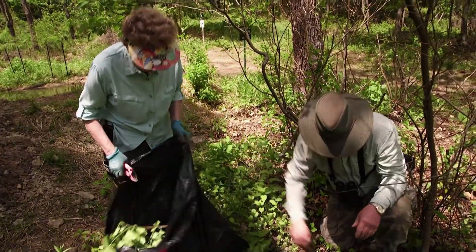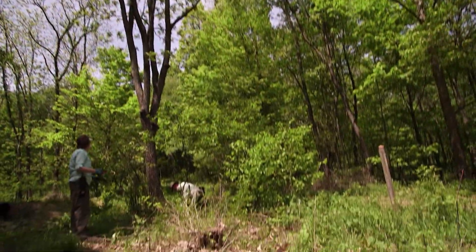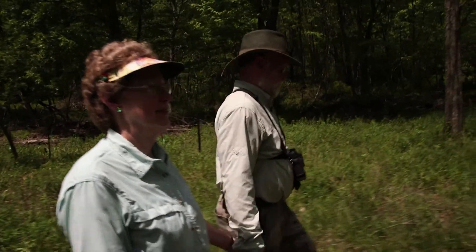I feel that we have an obligation as humans to protect the wildlife that actually sustains us. So I consider this my little piece of paradise, and I want to protect it as much as I can.